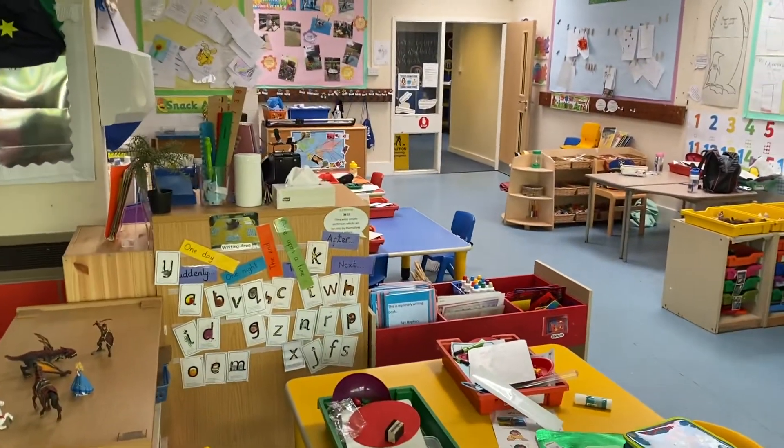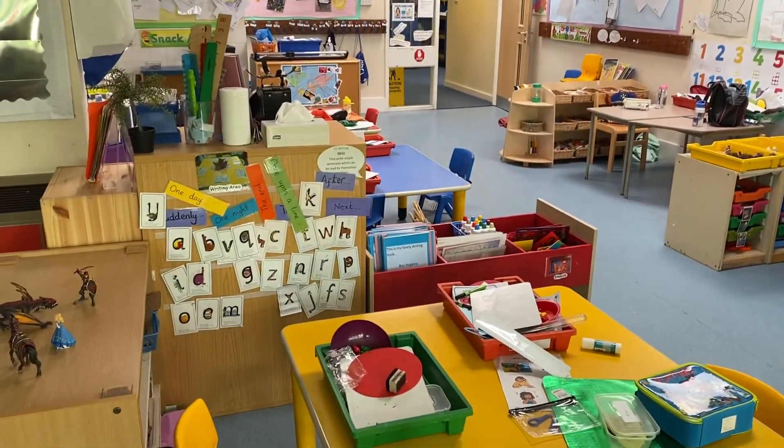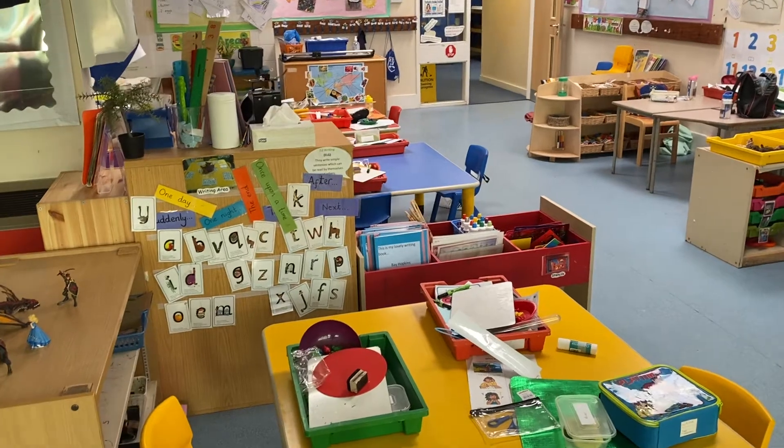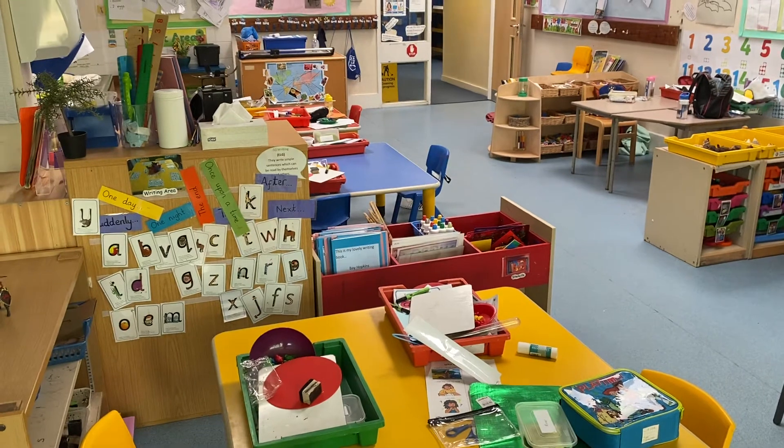This is our writing area where we sit and we can write stories. We can do some colouring. Lots of different tasks we do, and we do challenges at this table too.